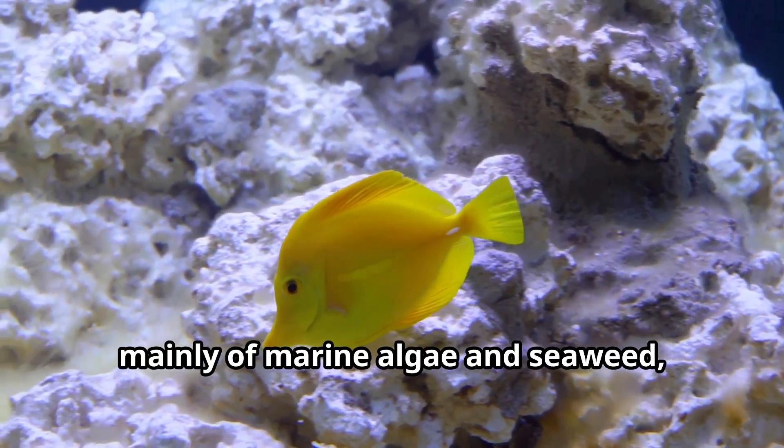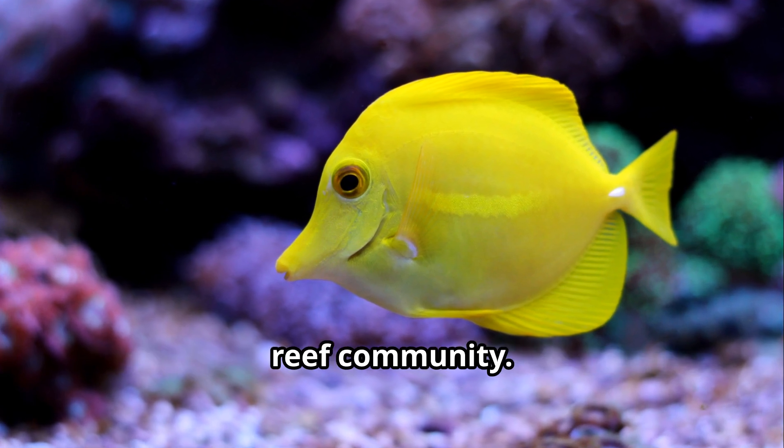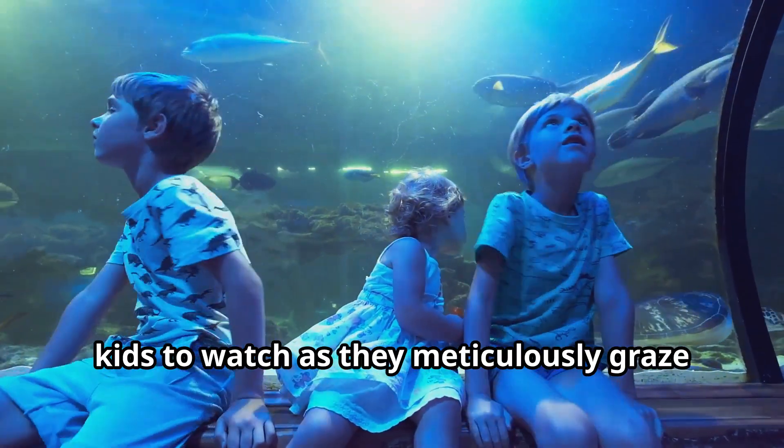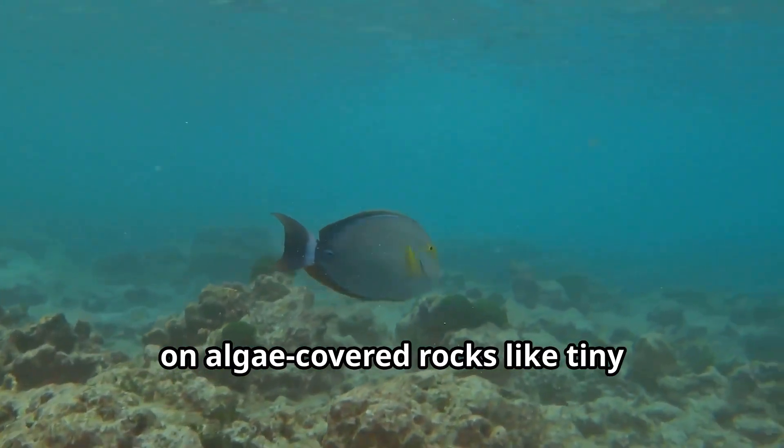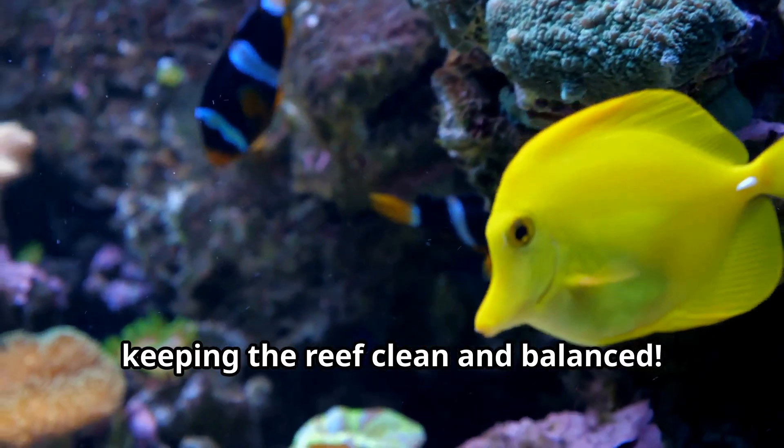The diet of yellow tangs consists mainly of marine algae and seaweed, making them important herbivores in the reef community. Their eating habits are fascinating to watch as they meticulously graze on algae-covered rocks like tiny underwater lawnmowers, keeping the reef clean and balanced.